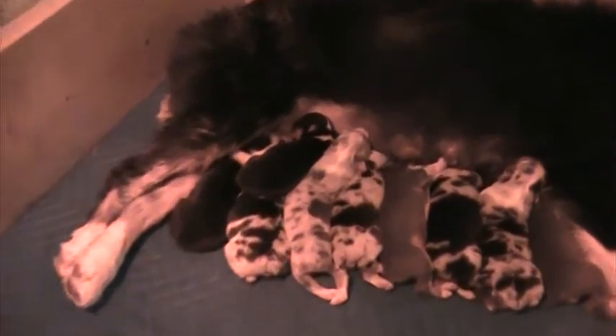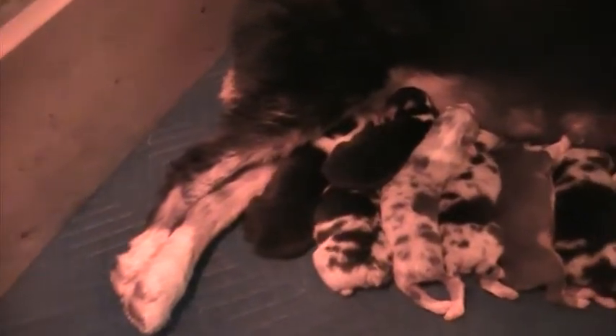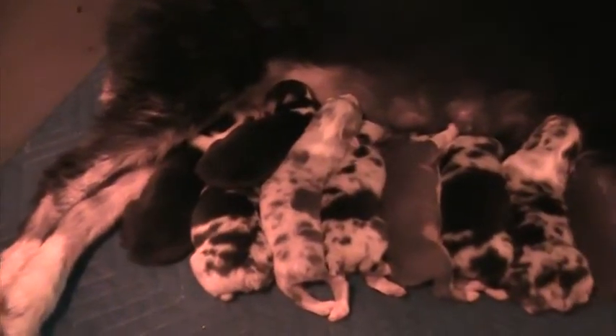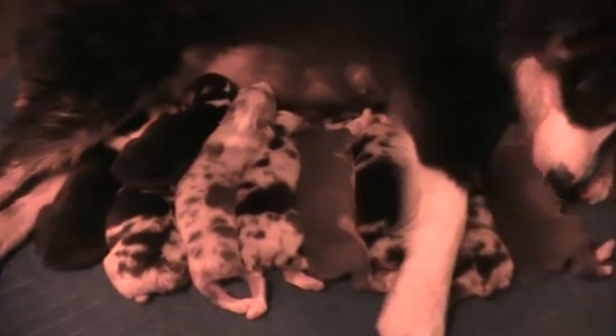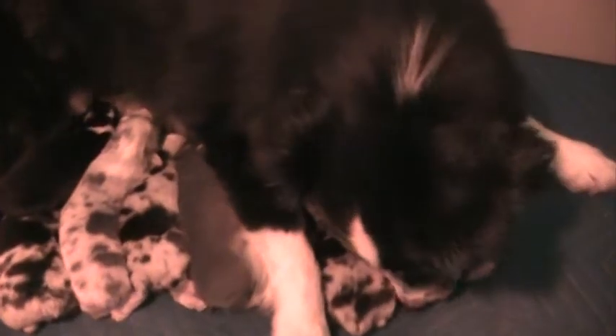We'll go in a little bit closer here in just a second — just want you to see them. They're kind of nursing mama right now. Look at all of this. She's just really taking good care of them, keeping them nice and clean. She is such a beautiful dog, baby girl, and I guess that has a lot to do with the fact that she can make beautiful puppies.